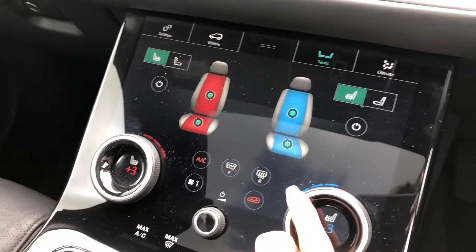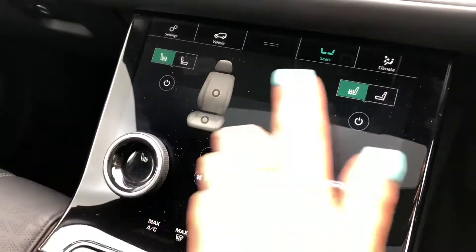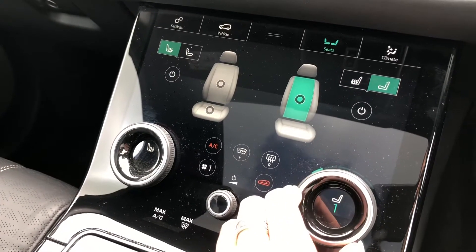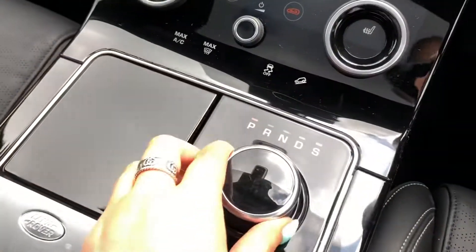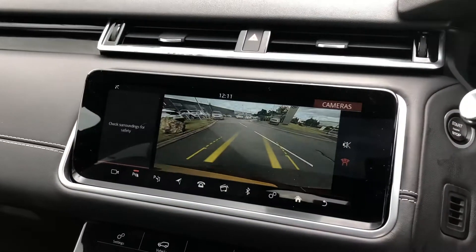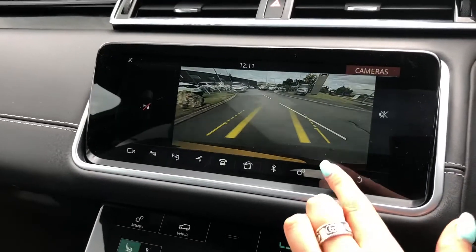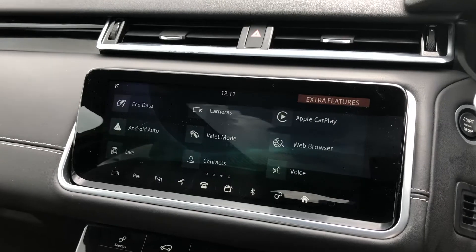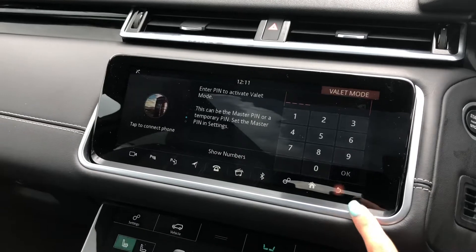Heated and cooled front seats, practical for winter and summer. These seats are also massage, which is a real luxury to have and ensures every journey is relaxing. If I put the car into reverse you'll see you've got a rear view camera making parking and reversing so much easier. Apple CarPlay and Android Auto to connect to your phone, along with Valet mode enabling you to lock the screen so a valet can only access your climate control.